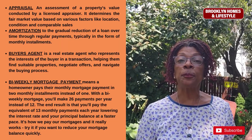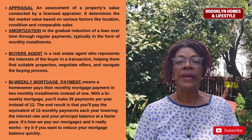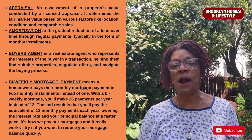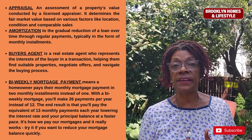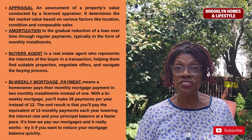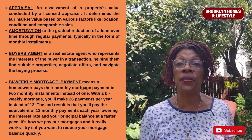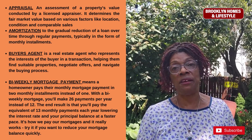Appraisal is an assessment of a property's value conducted by a licensed appraiser. It determines the fair market value of your property based on factors such as the area and comparable sales in the neighborhood. It is a document required by your mortgage professional before they approve your mortgage — they want to make sure the house is actually worth the same money or more than what you're paying for.